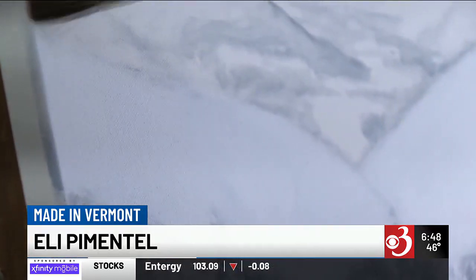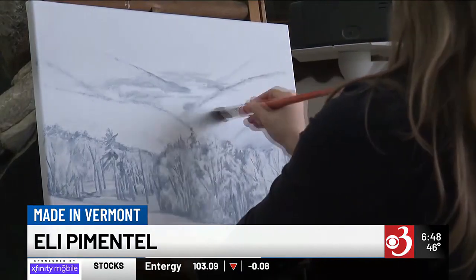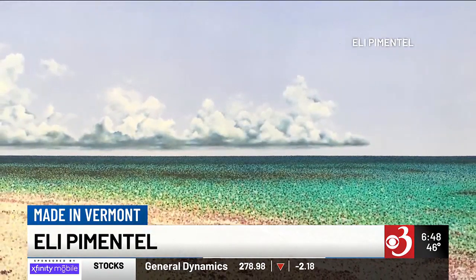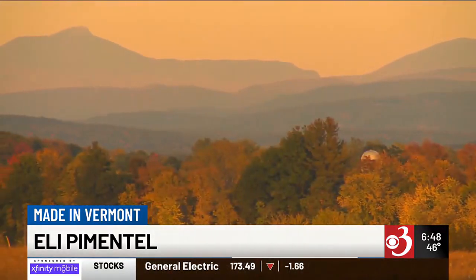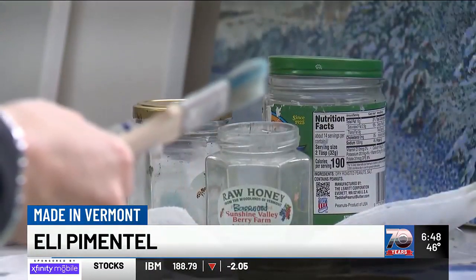I feel a special connection to the earth and the land and nature, especially here in Vermont. From her native Venezuela to her home now in Vermont, no matter where she goes, Ellie Pimentel always takes the time to appreciate beauty — beauty in the simple things, just the sunset or a hug. Her specialty: taking beauty to her brush.